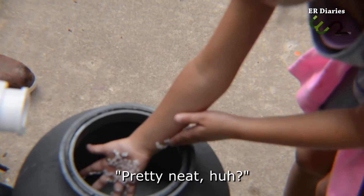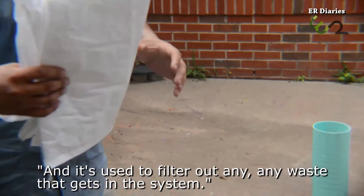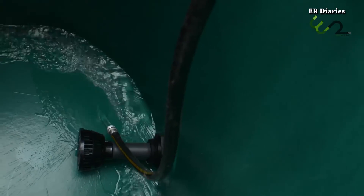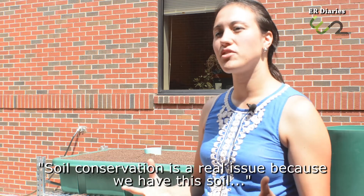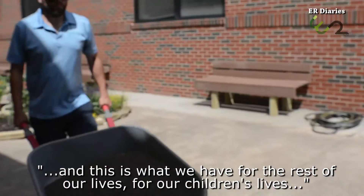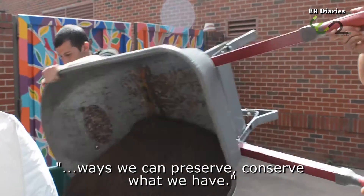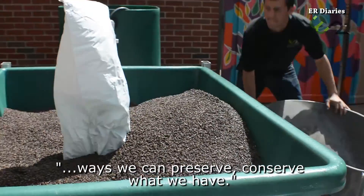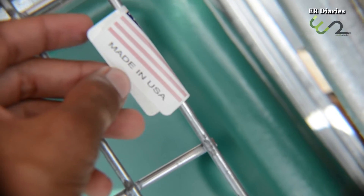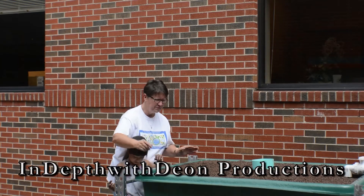It doesn't use soil. Soil conservation is a real issue — this soil is what we have for the rest of our lives, for our children's lives, unless the earth wants to do a major upheaval. We've got to think about ways we can preserve and conserve what we have. They will be able to grow some of their own fruits and vegetables, enjoy planting plants and playing with fish — just another experience, another learning tool for them.